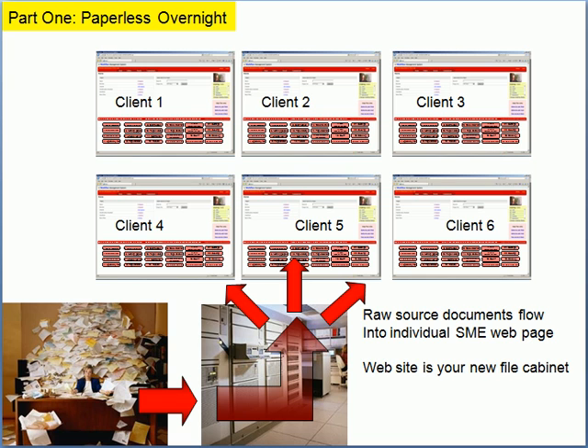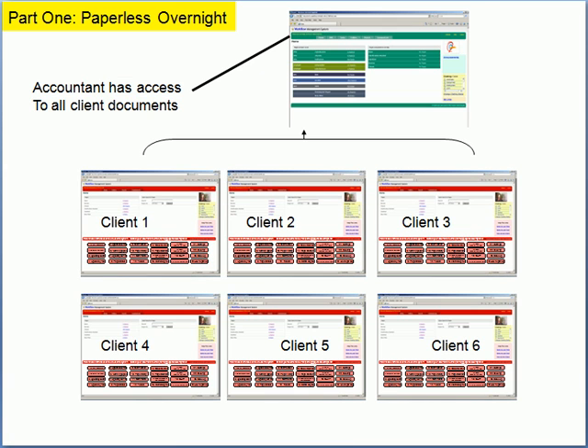As the documents go into the system, they're divided into a separate website or folder for each one of your clients. From this page, you'll be able to manage all the documents from your green page.